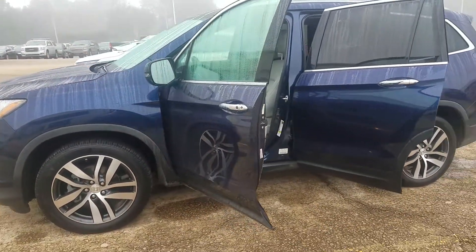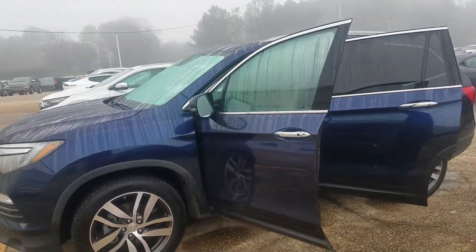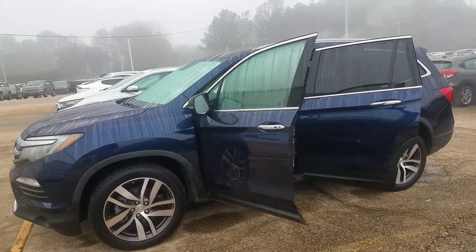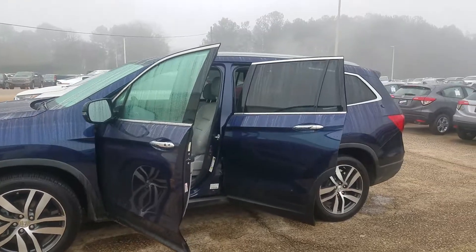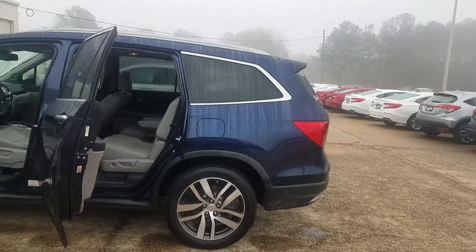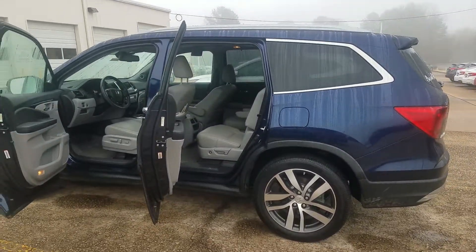Once again, this is a 2016 Honda Pilot Elite. If you are interested in this vehicle, give me a call. My number is 706-615-6962 and we can set up a time for you to come test drive. This is a very nice vehicle. Please share this video. You all have a good day. Bye-bye.